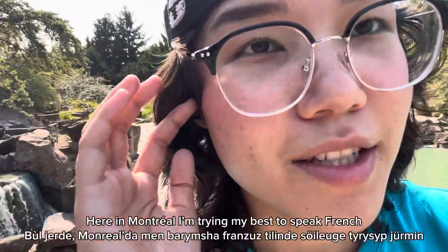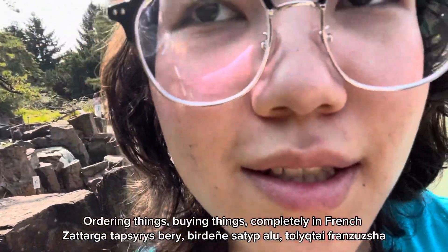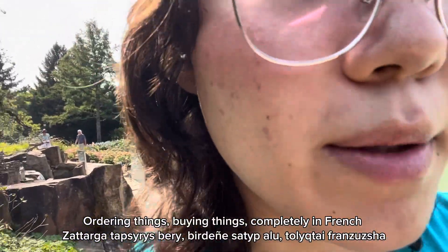Here in Montreal, I'm trying my best to speak French. I like ordering things, buying things — completely in French.